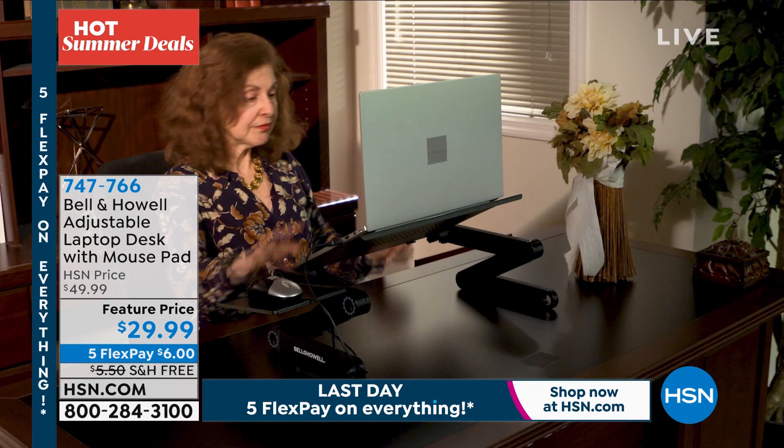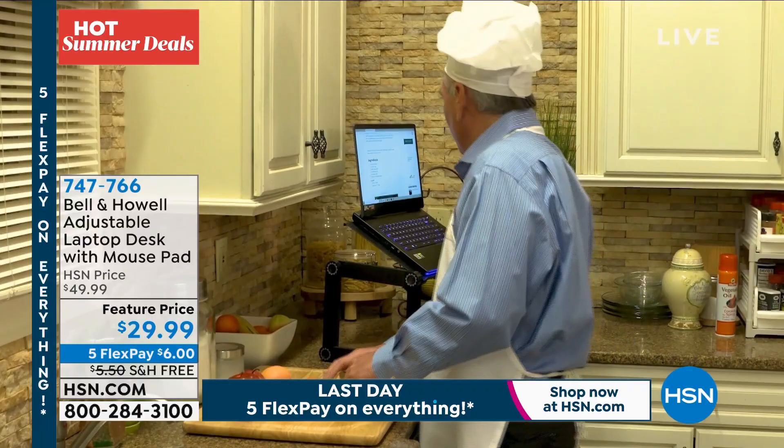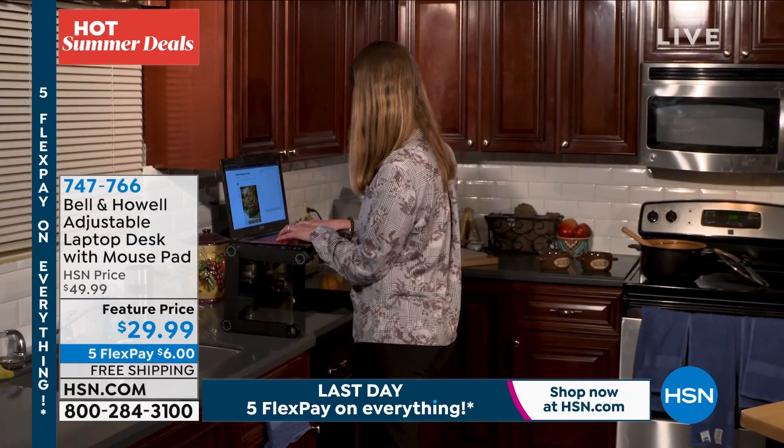We're continuing with the hot summer deals, and what does that mean? Five flex, free shipping throughout the weekend. So shop till you drop! Let's take a look at the Bell and Howell adjustable laptop desk with mouse pad — something you're going to want to order.